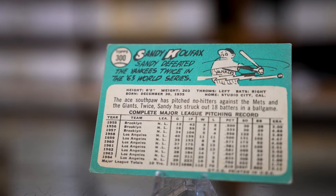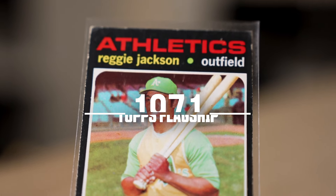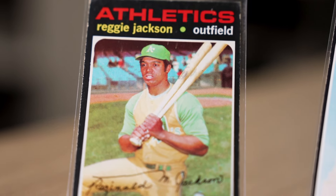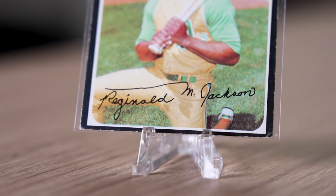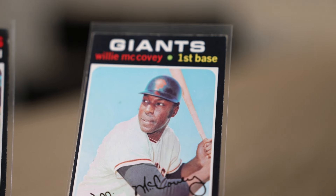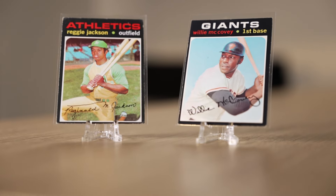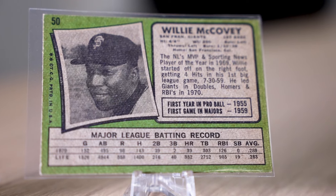Next up on our list is the 1971 design. This design broke the mold from a visual standpoint. 71 featured a black border that stands out with a facsimile signature of the player on each card. Collectors loved the action photography on the front of the card. This design was a welcome change to the card art. Continuing to break new ground on the design front, the back of these cards features a portrait of the player for the first time on a Topps baseball card.